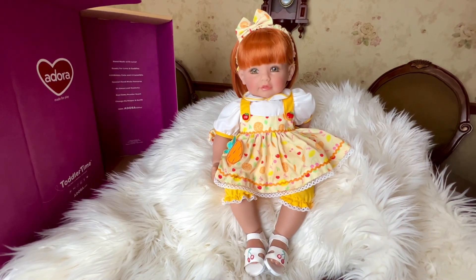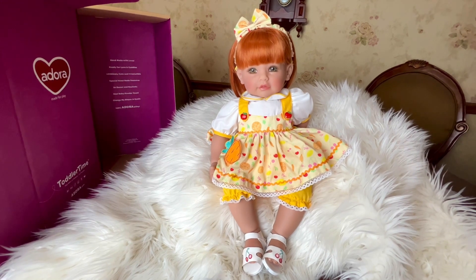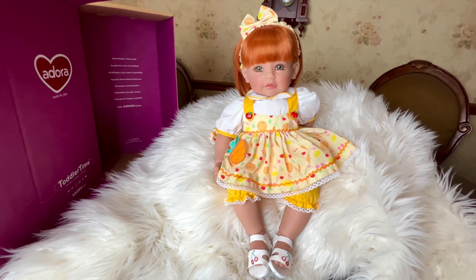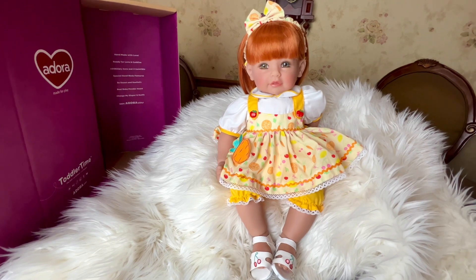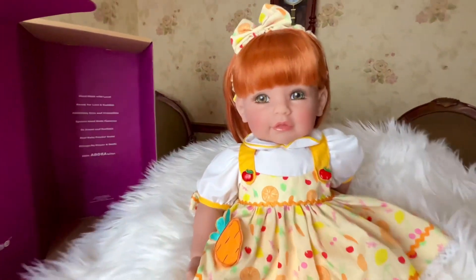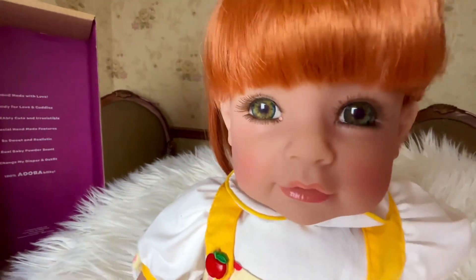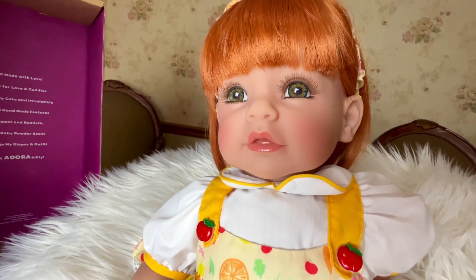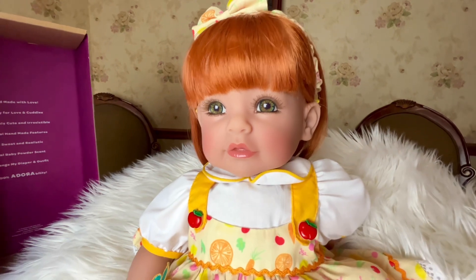So she has a wig. Her hair is not rooted, it's a wig. And it says online she has gray eyes, but I'm thinking green. Maybe they're gray green. They're beautiful — it doesn't matter because she's precious.